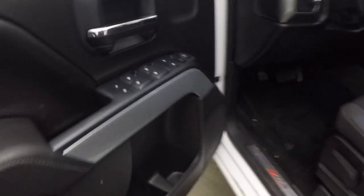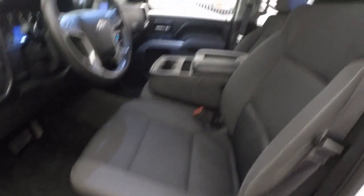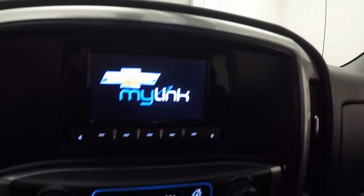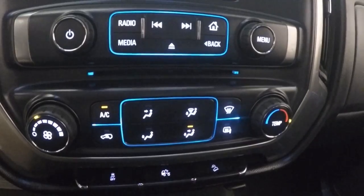Run to the front here. All the controls, standard controls on the door. Manual seats. Cruise control, Bluetooth and menu buttons on the steering wheel. Small little display. Your stereo controls and your dual climate control.